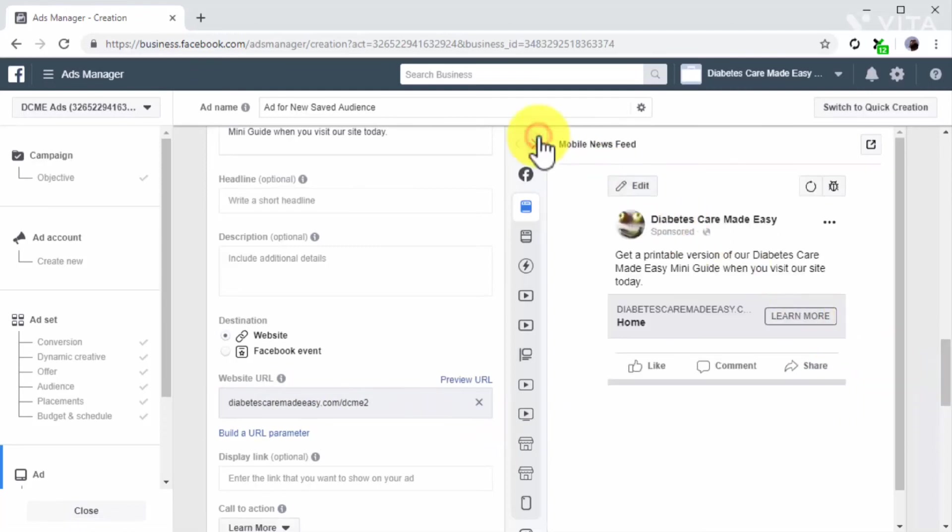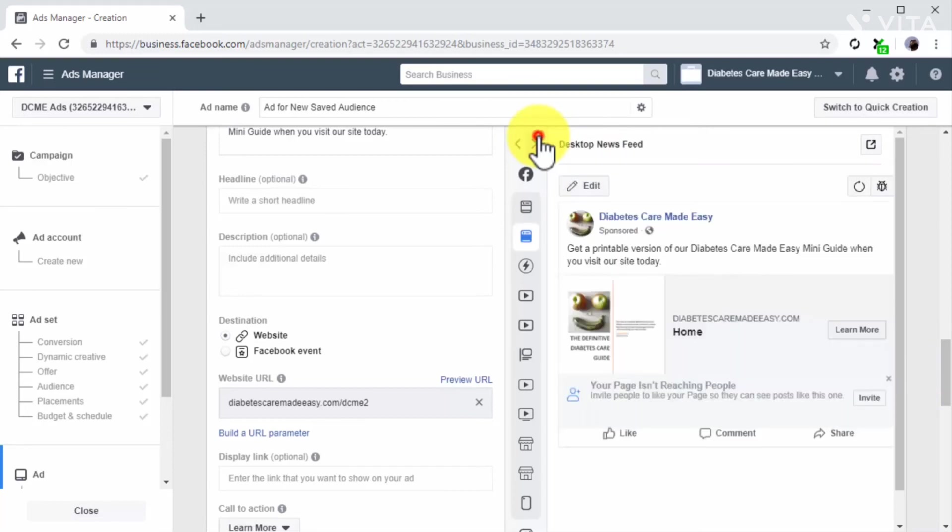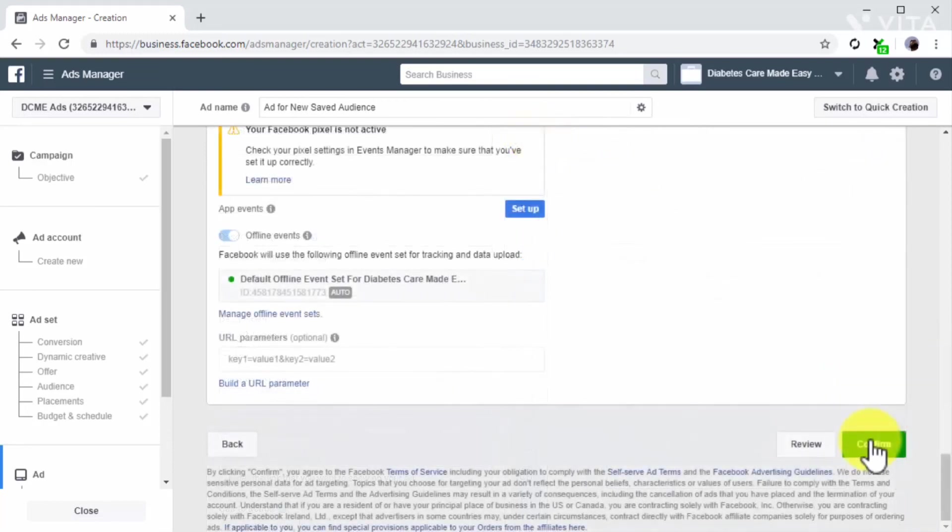Finally, review your ad setup, preview the ad creative in the ad preview window, and then click on confirm to launch the campaign. Creating a remarketing campaign to retarget users in your saved audiences doesn't get easier than this.